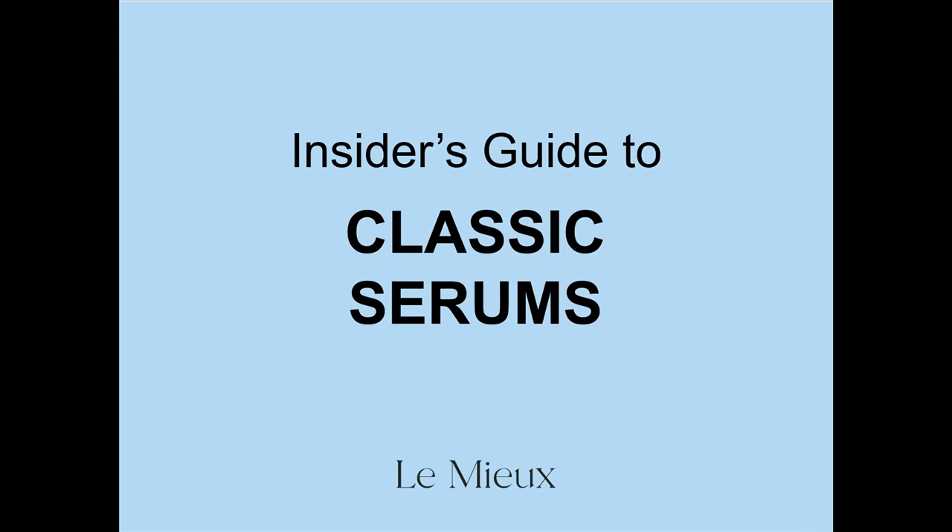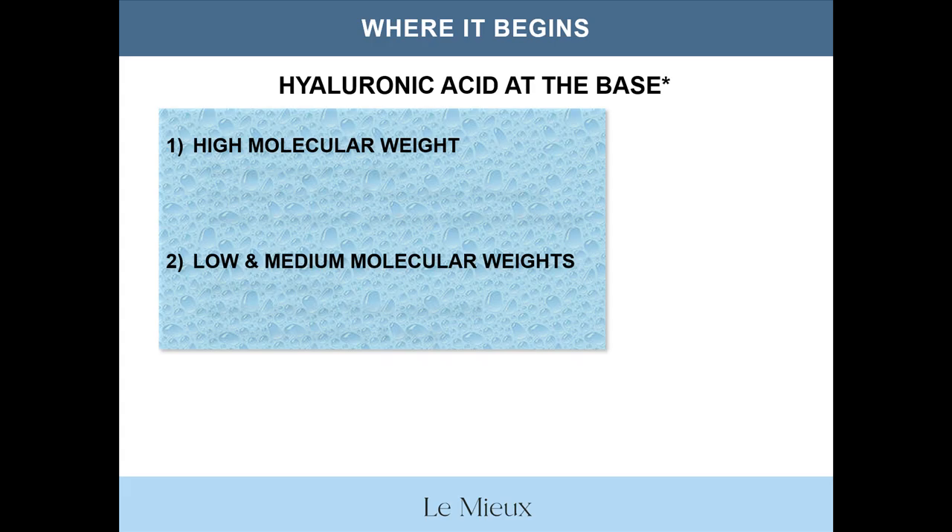Welcome to the Insider's Guide to Classic Serums. My name is Anne Marie Campbell. Do you ever wonder which of our classic serums to use? This quick and basic overview of Lemieux Classic Serums highlights the unique personality of each classic serum and how to select between them for customizable treatments and home care. This is where it all begins — with hyaluronic acid, which is the base of almost every one of our Lemieux Serums.